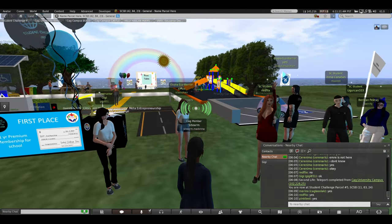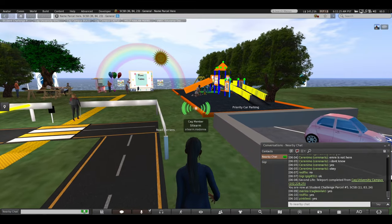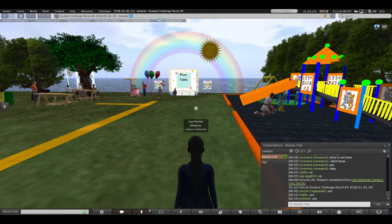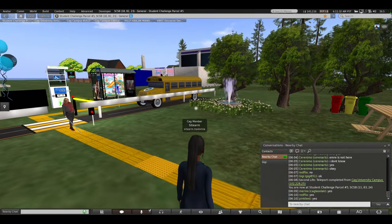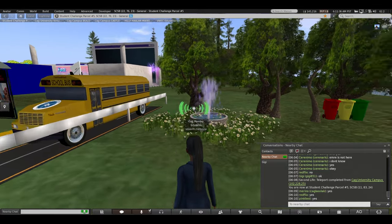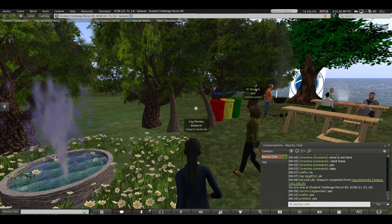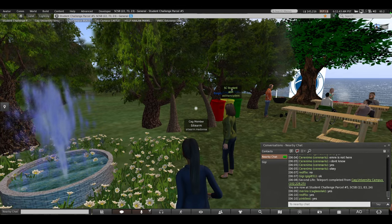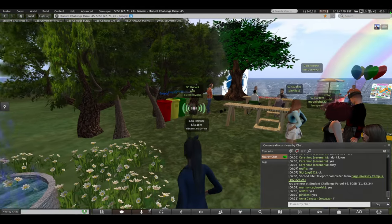First, we're going to walk through this build here. I'm not going to explain it — I just want you to follow me and walk around. I want you to listen; there's a sound effect over here. If you have sounds on, can you hear the fountain? If you hear a fountain, type F.